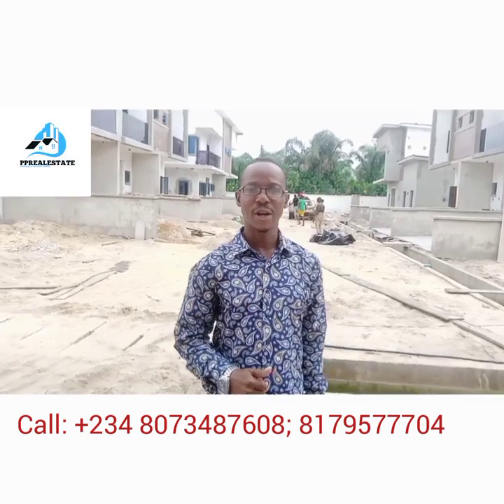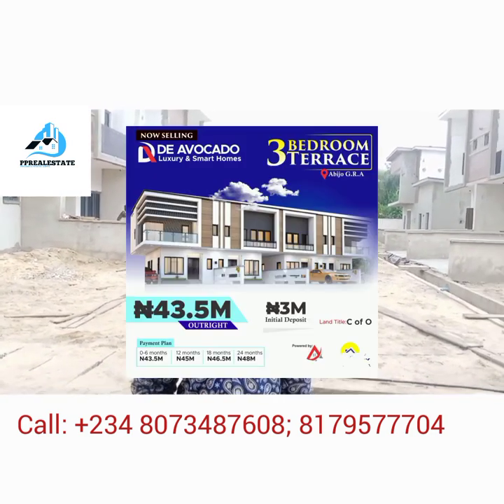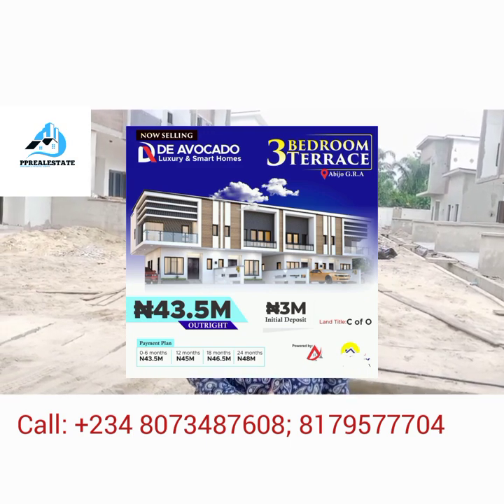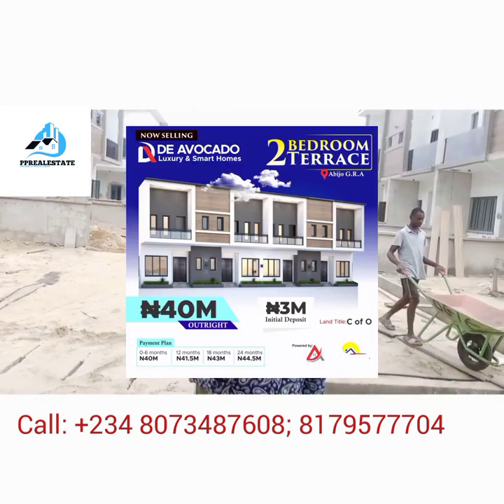Here we have two kinds of apartments currently selling. We have the three bedroom terrace duplexes selling for 43.5 million naira — it comes with BQ. We also have the two bedroom terrace duplexes selling for 40 million naira, also with a BQ.